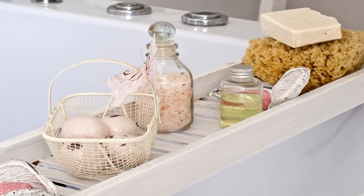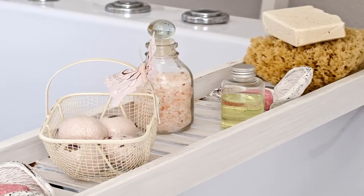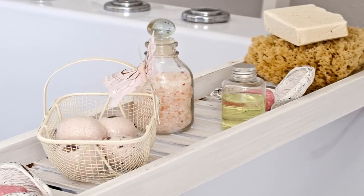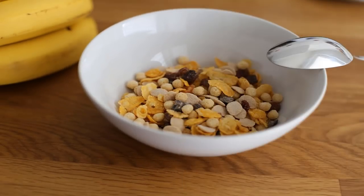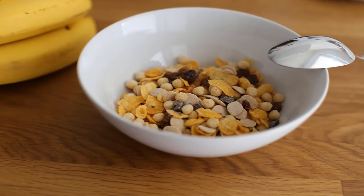Two things you can do to kill germs on a sponge: place the sponge in the dishwasher with the drying cycle on, or wet it and put it in the microwave for one to two minutes to sanitize. Cloth dish towels can also harbor unhealthy microorganisms, even if they are only used for drying clean dishes.